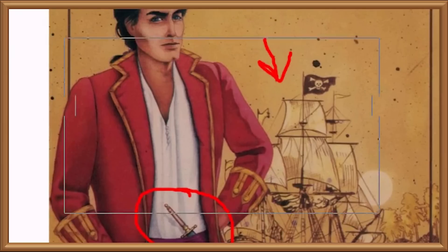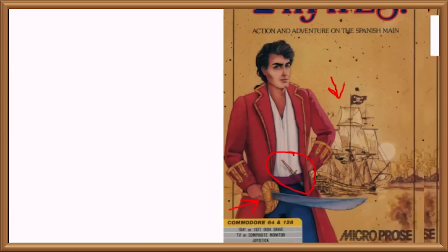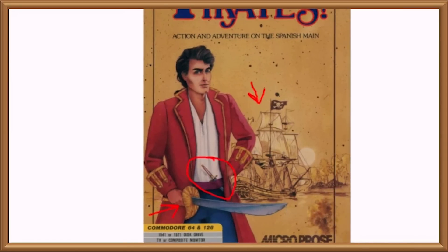My point is, if your daughter brought the first pirate captain home then sure you'd be dismayed, but at least you know she'd come back with some cracking tales of adventure at sea. Whereas all she'll come back with after adventures with this dude is self-esteem issues and a bill for her abortion.